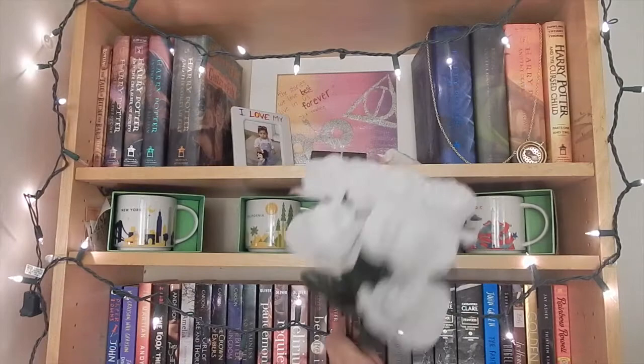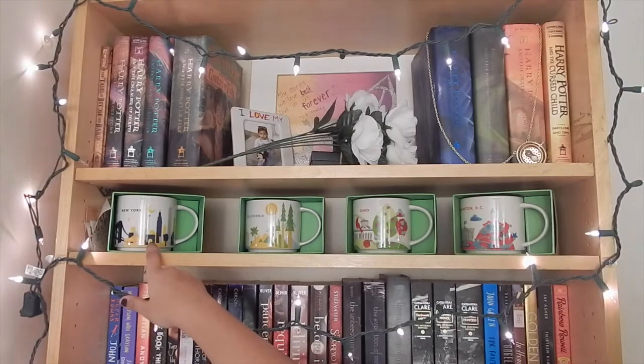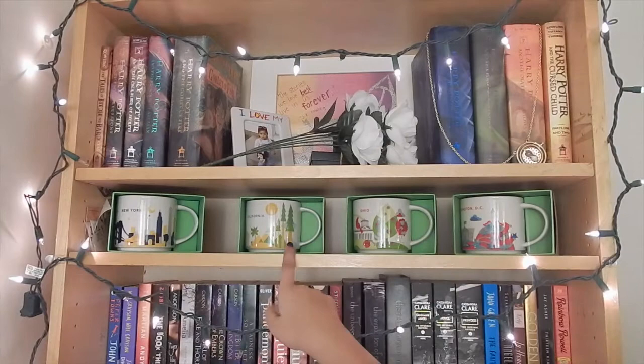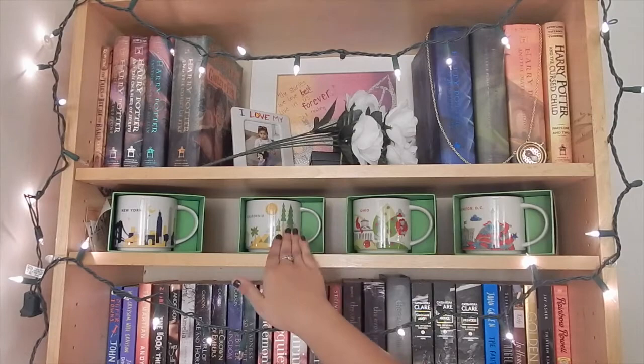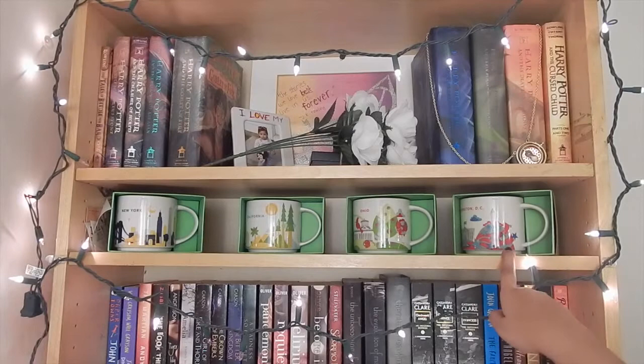On my second shelf you will see my Starbucks You Are Here mug collection. I have one from New York — I went there in March and that's when I saw Hamilton and New York City for the very first time. I have one from California which I got on my last trip in August. I have one from Ohio which I obviously bought here. These two are the places I've lived and these two are the places I've visited that I've liked the most, the second being Washington DC which I went to last August. And that was the first one I bought that started this collection.